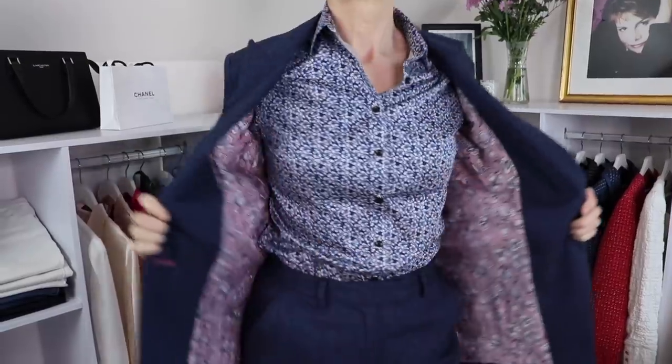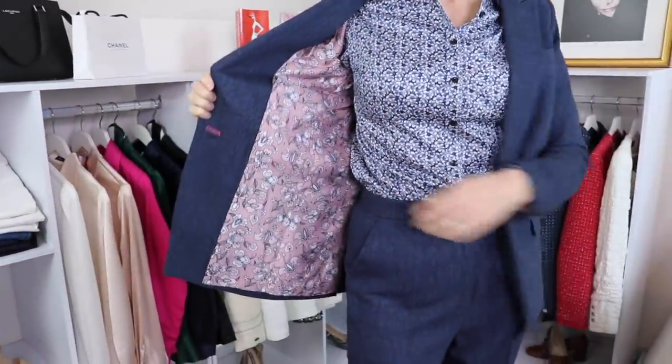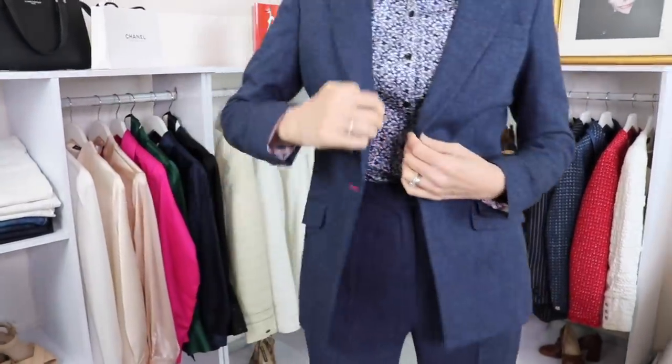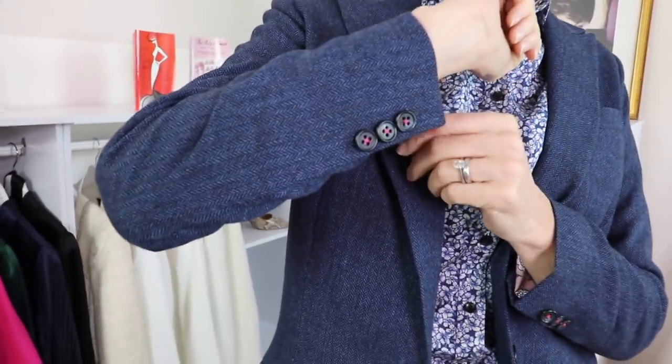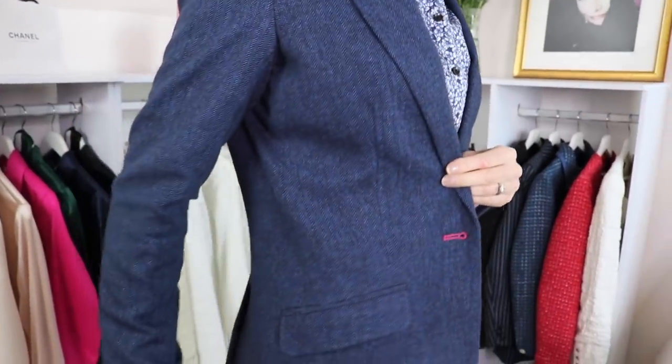You could choose double breasted as well if you wanted to. Something that I really love about a trouser suit or skirt suit is that you can wear the pieces together or separately. It gives you many more options — the blazer I can wear with other trousers, and I most certainly will wear it with jeans.